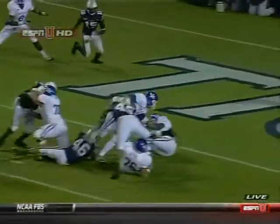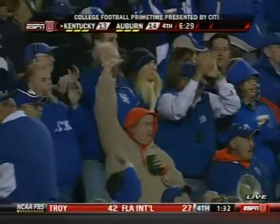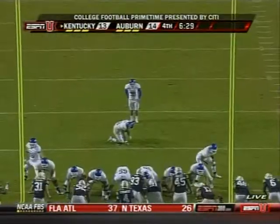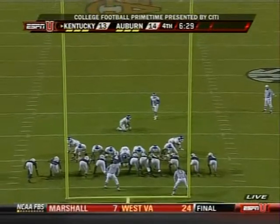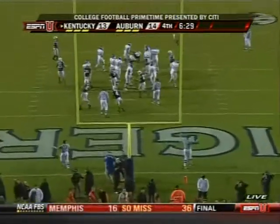Look at the effort up front. Look at your right guard, Stuart Hines — absolutely blowing Auburn off the football, creating that lane. How about Will Fiddler? He sat and watched the freshman for three quarters and said, 'I can make a few plays myself.' Siebert ties it at 14.